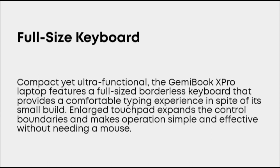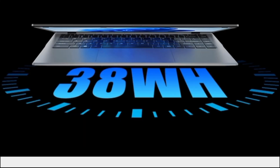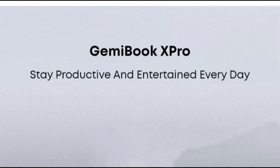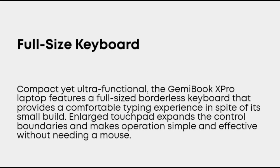Generally speaking, Chuwi Gemibook X Pro can well meet daily office scenes and meeting needs. Chuwi has a mission to be the world's leading technology partner for customized laptops, tablet PCs, and mini PCs, with uncompromised quality, stability, support, and performance. Thanks for watching this video. For more information, contact us and comment your opinions.